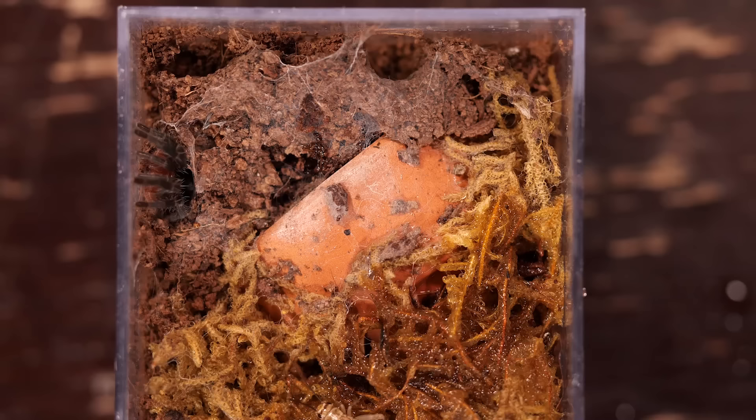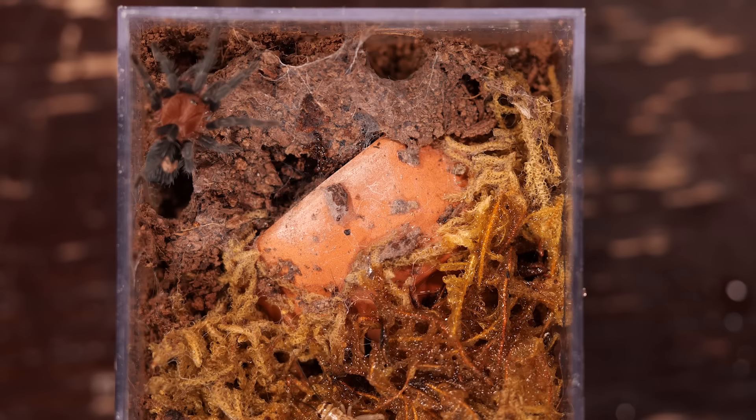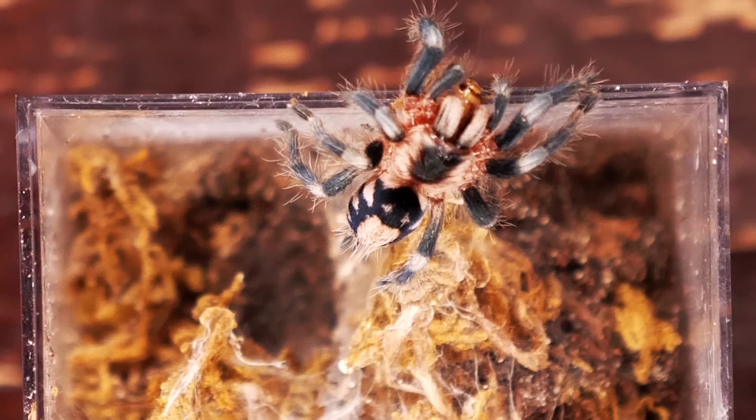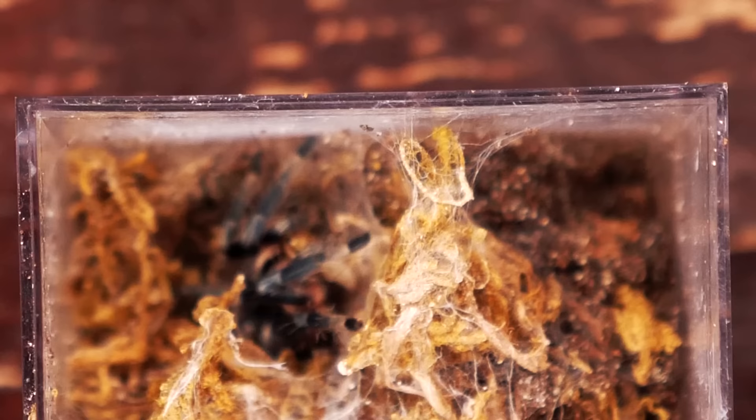They put up some amazing webs and have awesome colorations on their abdomen. The fact that they're dwarf tarantulas makes them even cooler as a display tee because you can show people the full gamut of tarantula sizes. These tarantulas are sweethearts — totally one of my favorite all-time tarantulas right now. I just want to collect them all.